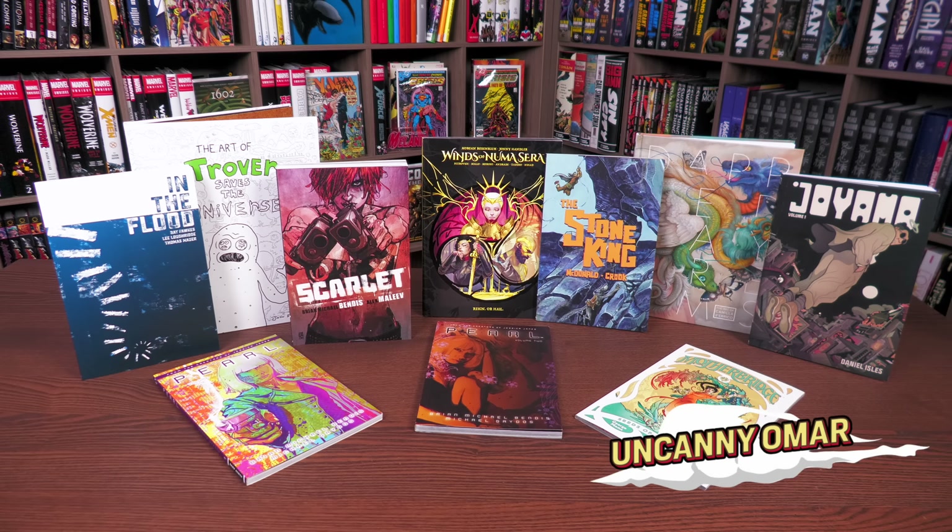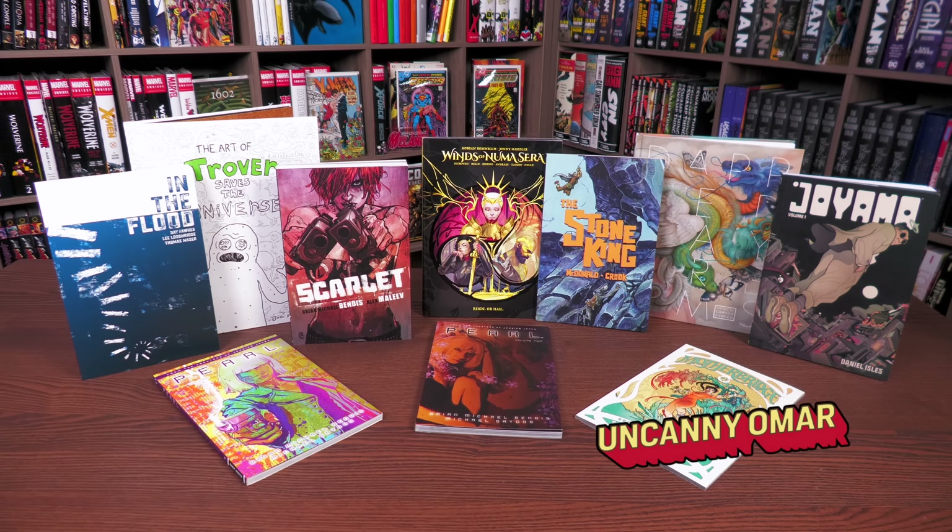What's up everyone, Uncanny Omar here from Near Mint Condition, the home of collected editions. Today I get to talk about some recent Dark Horse collected editions that have come out in the last month or so — can't wait to discuss these books, so please stay tuned.